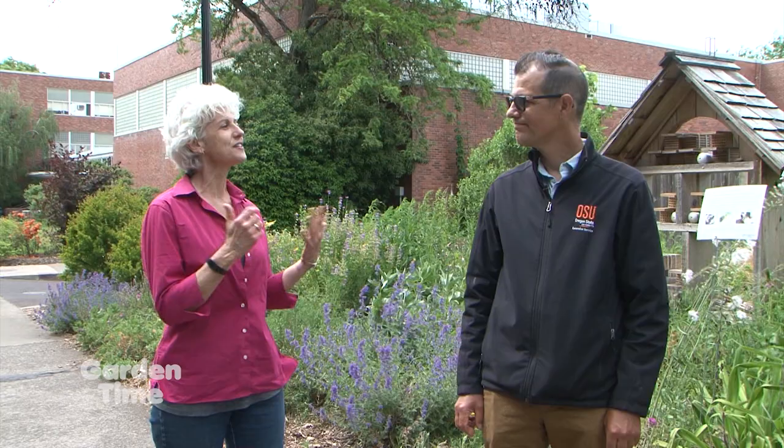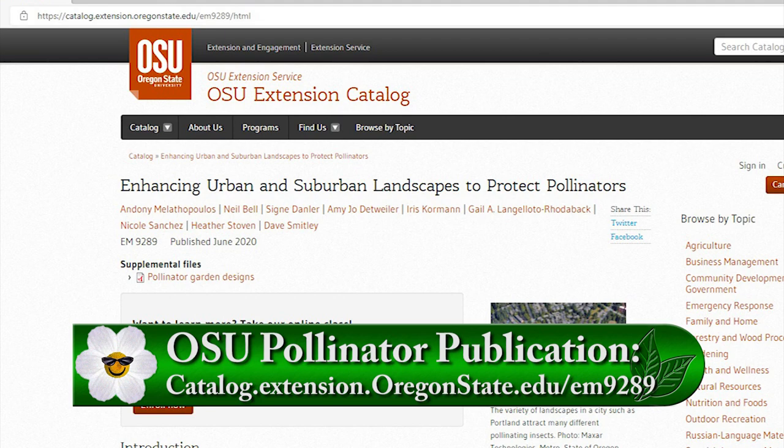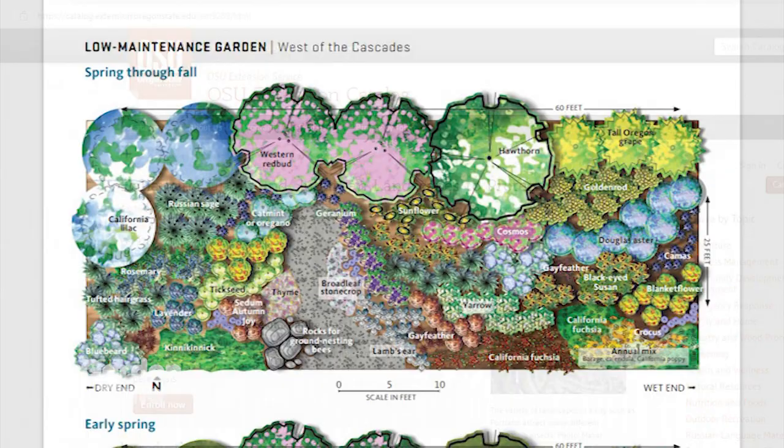I'm on the OSU campus with Andini, who is the Pollinator Health Extension Specialist for the State of Oregon and an assistant professor in the Department of Horticulture. Pollinators are on everyone's list as gardeners. There's a new publication on the OSU website — it's brand new, comprehensive, 41 pages, available for free. It includes garden designs showing you how to lay out a pollinator garden, all the plants available in nurseries in Oregon, and ten tips on how to pull this off.